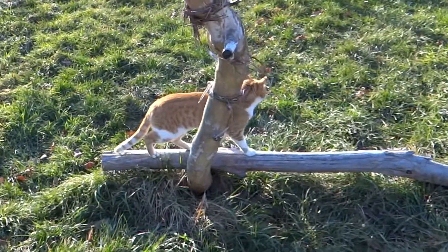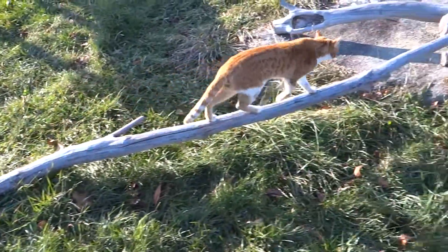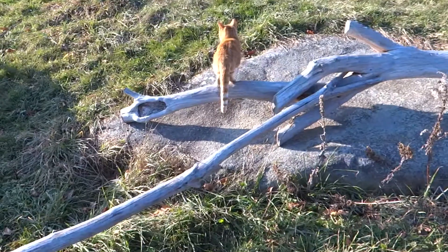Cats love to climb, stretch, balance themselves, and scratch things. So I attached a couple of tree trunks to make this even more interesting. They walk on it back and forth and chase each other.